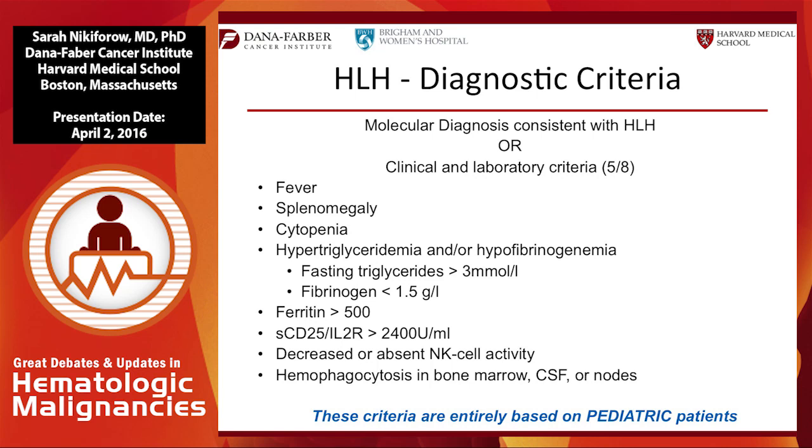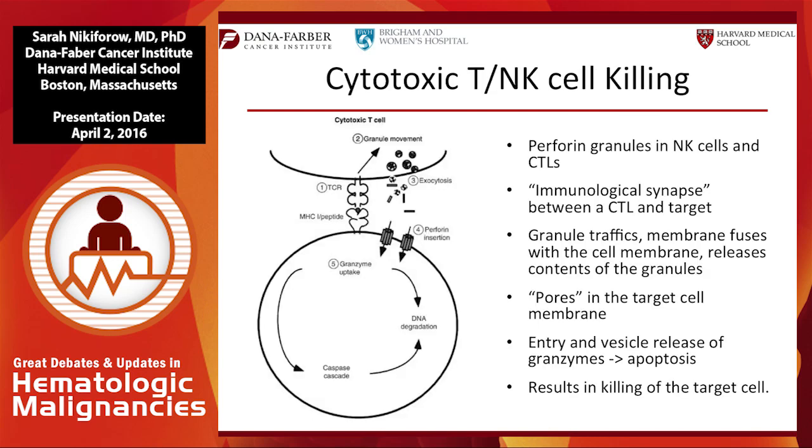There is molecular testing that meets the criteria, and children manifest this more than adults. Most adults come to us with no genetic testing and with a clinical syndrome. Please remember these criteria are entirely based on pediatric patients.